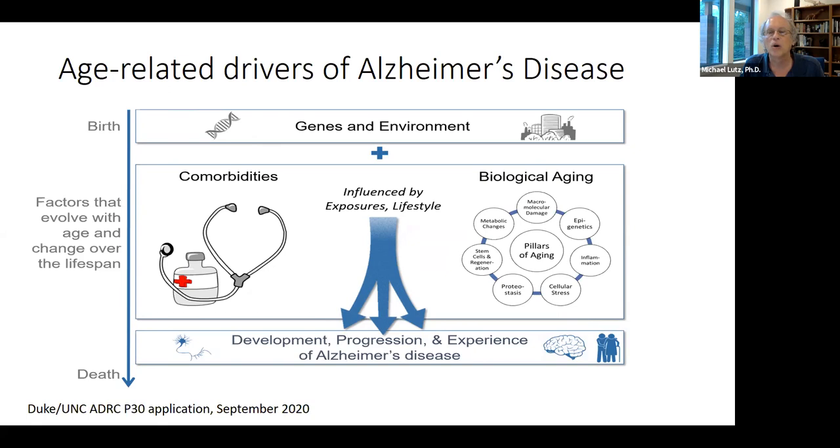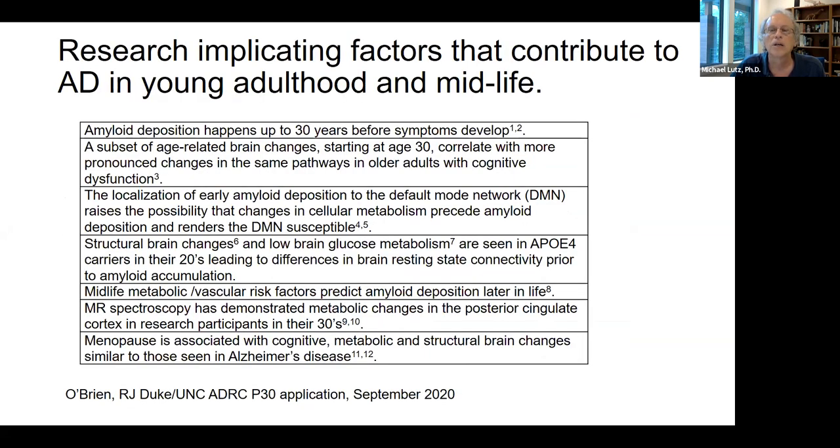This slide is from the Duke-UNC Alzheimer's Disease Research Center P30 grant that was just funded. The aims of the Center are designed to investigate age-related changes across the lifespan that mediate the development, progression, and experience of Alzheimer's disease. Dr. O'Brien put together a table of research studies on factors that kick in as early as people's 20s and 30s that decades later contribute to Alzheimer's disease, with amyloid deposition starting 30 years before symptoms.